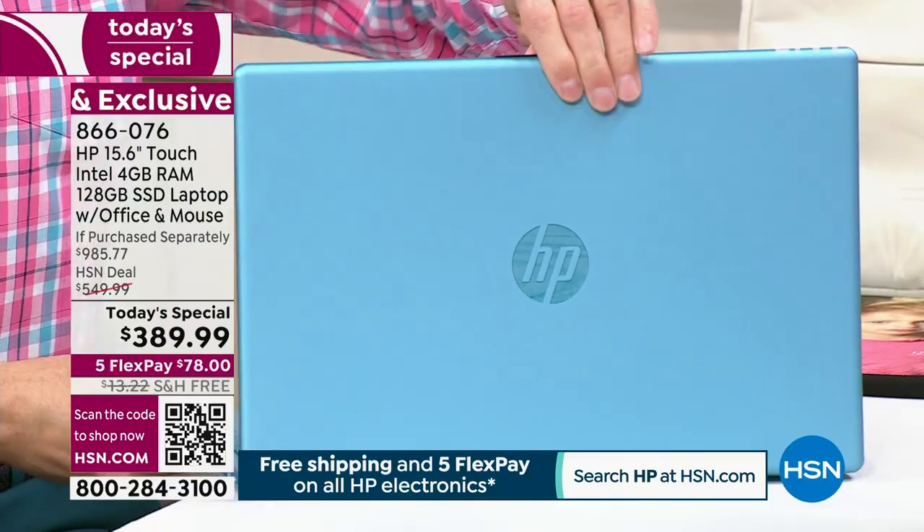As Valerie said, this is the best price we'll do all year on a 15-inch touch, and it's all of the best features. Lowest price is a great thing, but it's lowest price with the number one selling computer brand in America — HP. It's lowest price with the number one screen size. The most purchased screen size in America is the 15.6-inch computer, and that's what you're getting.